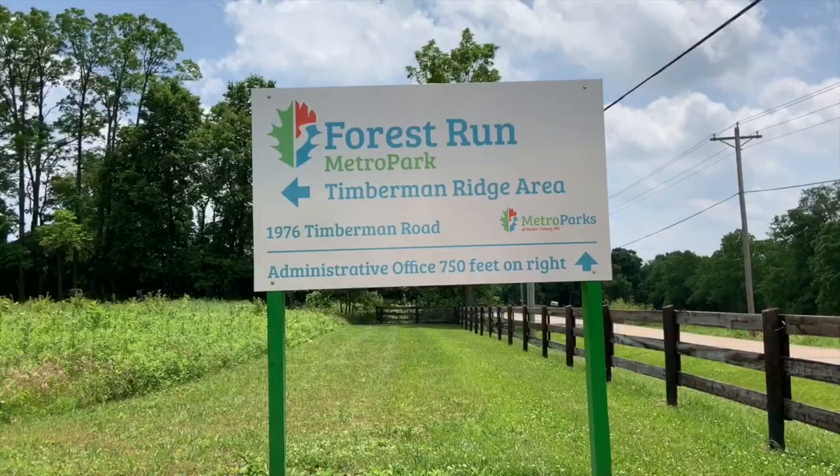Log off, shut down, and get outside today at Forest Run Metro Parks, Timberman Ridge area.